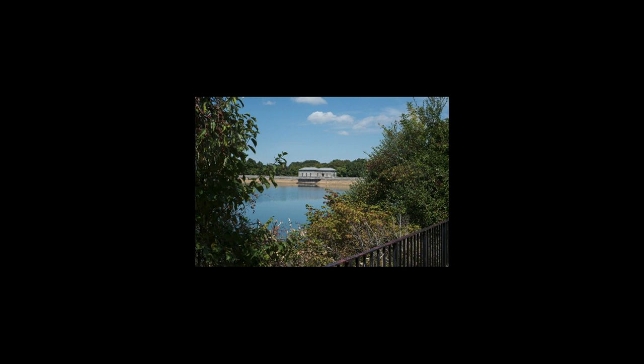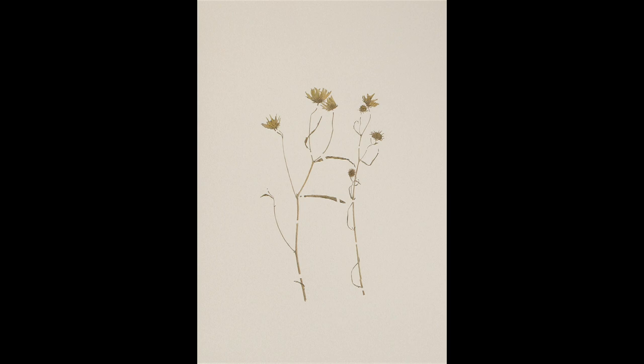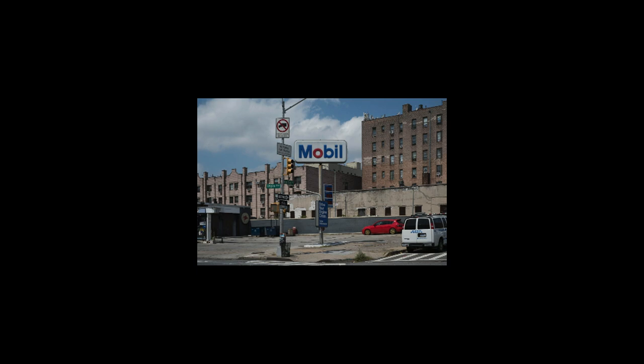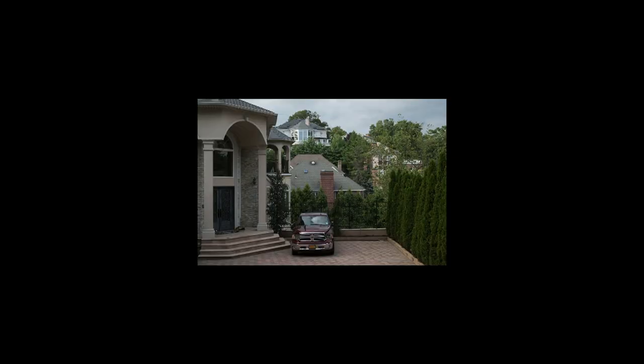I also returned to these collection sites to document these places as they appear today. This is the collection site of Brasenia shreberi at Silver Lake in Staten Island. In some cases these sites have clearly changed from the time of collection; in others the changes are very subtle or invisible. A change in water quality that might have affected the species would not appear in a photograph. This is Helianthus angustifolius, the swamp sunflower, last collected on New York Avenue in Brooklyn in 1908. This is Clematis ochroleuca, curly heads, last collected on the serpentine cliffs of Grant City in Staten Island in 1934, where these McMansions stand today.